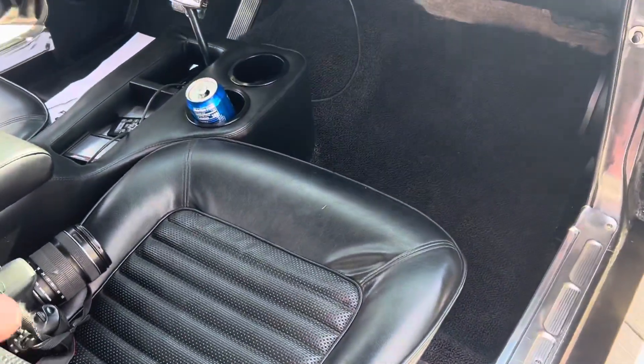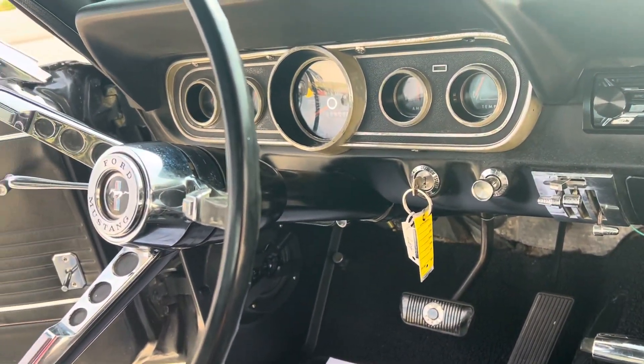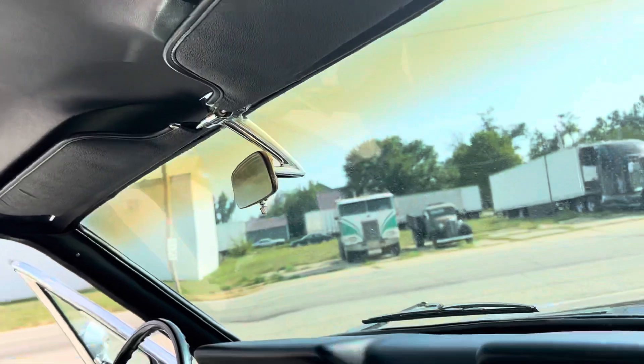Interior is very, very nice. The seats have all been redone, new carpeting. It does have an aftermarket center console that's real nice. CD player. All the gauges seem to work and the speedometer does work. New one-piece headliner, LED dome light, sun visors. Dash pad's in good shape.